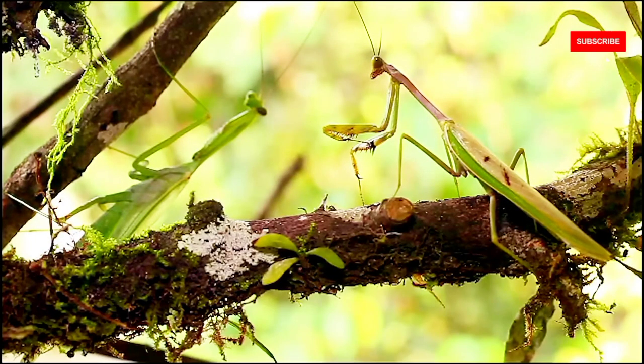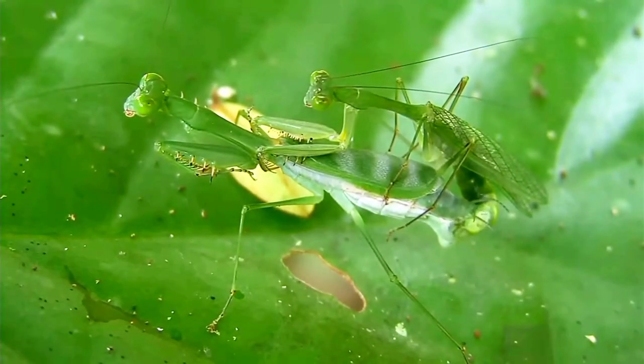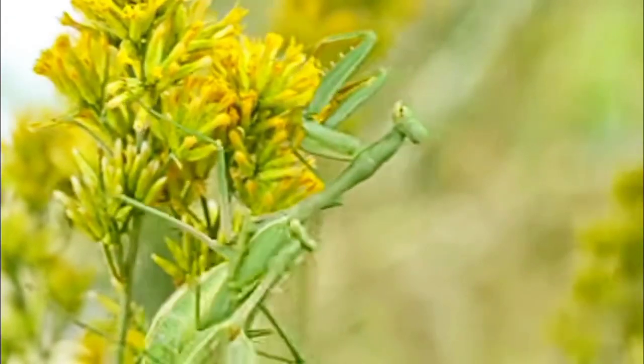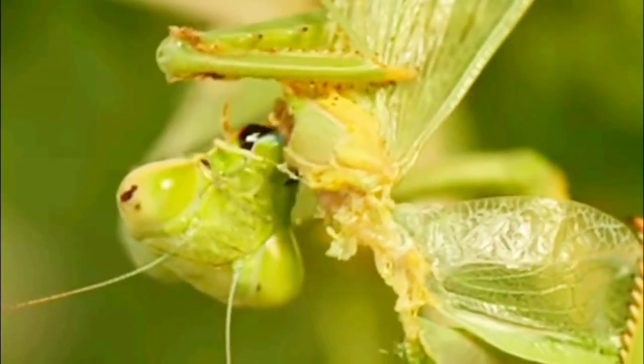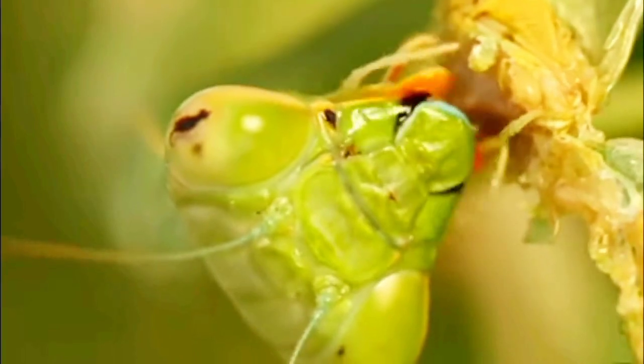One of the most famous aspects of mantis behavior is their unique mating ritual. In some species, the female mantis may engage in cannibalism, consuming the male after mating. This behavior is not universal, but occurs frequently enough to be a well-known phenomenon — it's a strategy to provide nourishment for the developing eggs.